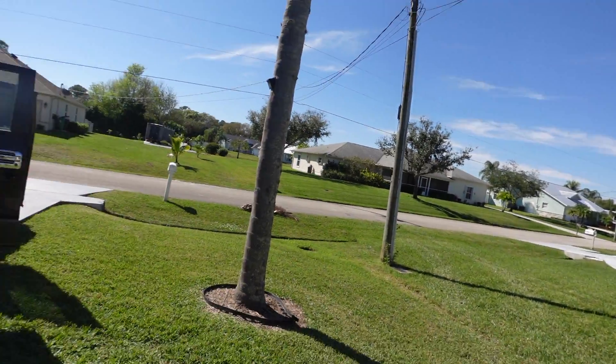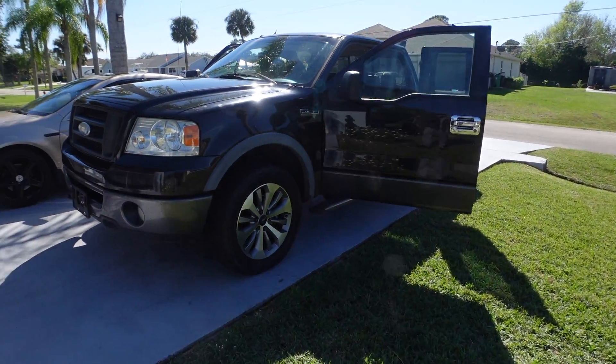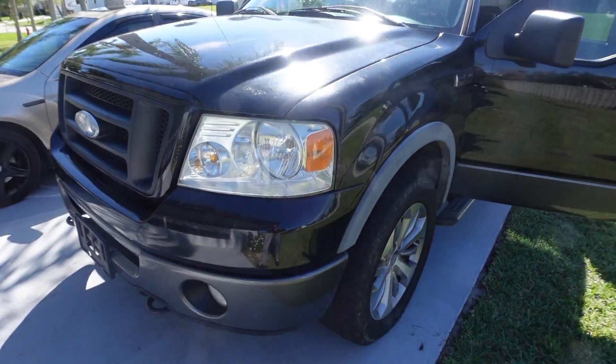What's up YouTube, welcome back to the channel. I just wanted to give you guys an update — I bought a truck for moving cars around. Let's get straight into it, I want to show you guys what I got, what my plan is, and what my purpose for this truck will be.